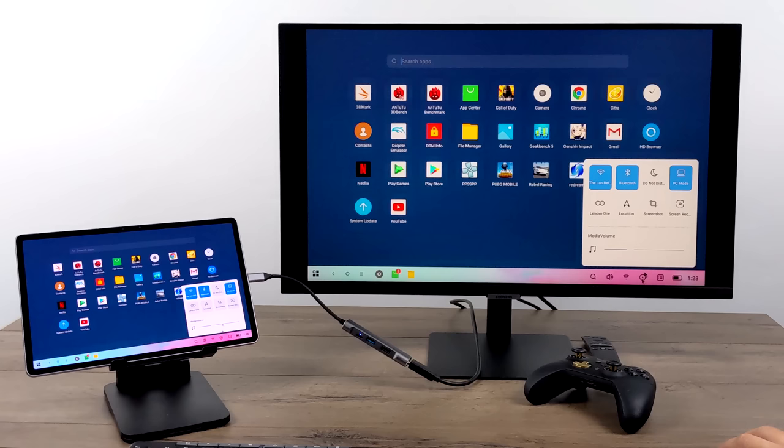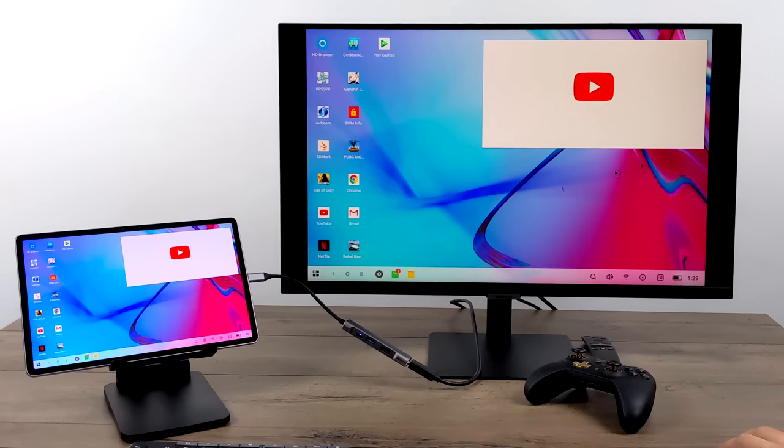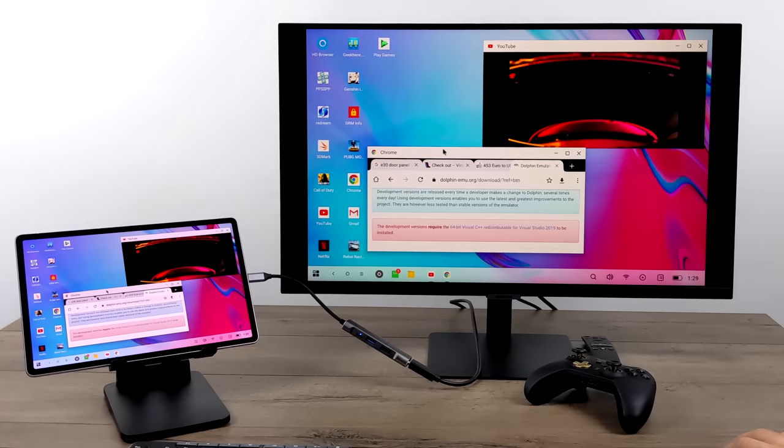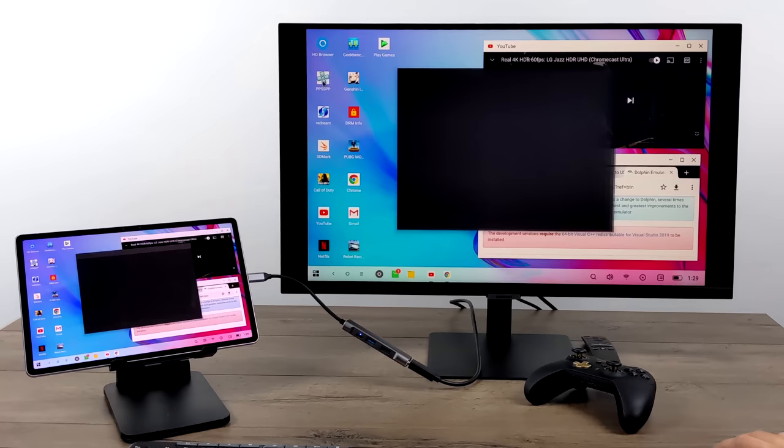The tablet and monitor run different aspect ratios so there's a black border on the side — hopefully fixed in future updates. PC Mode turns Android into a desktop-friendly OS with free-floating windows. You can open multiple apps simultaneously — YouTube, a browser, and a game all at once, with Wi-Fi 6 keeping everything loading fast.